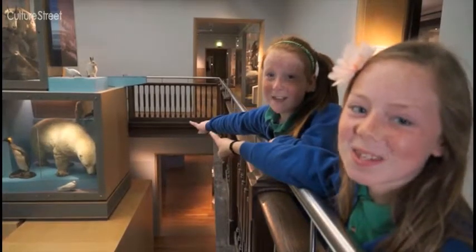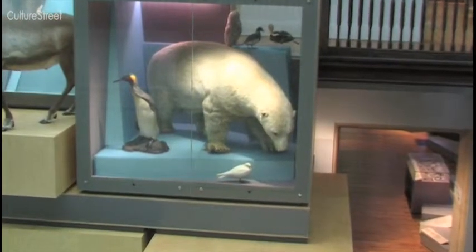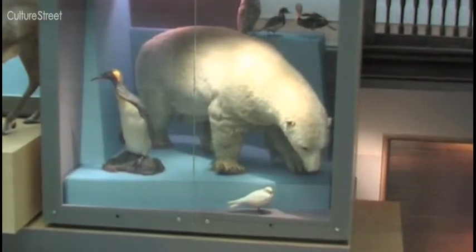We like this polar bear! The most interesting thing I've seen so far is the polar bear. I want to know how they got it in and how they stuffed it and how they killed it and brought it all the way down here.